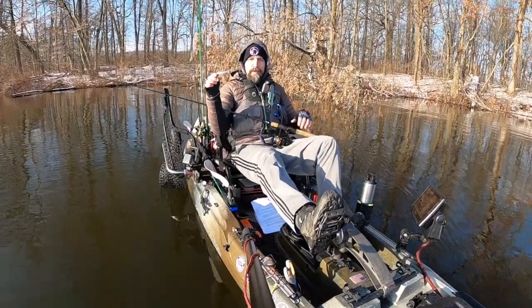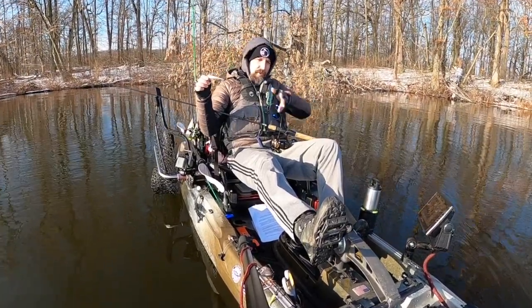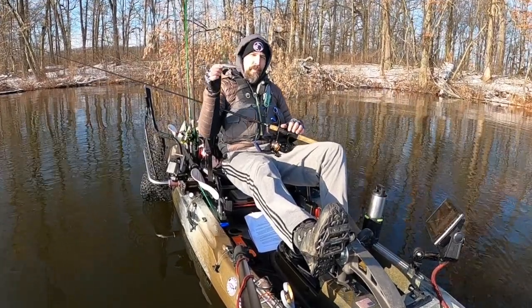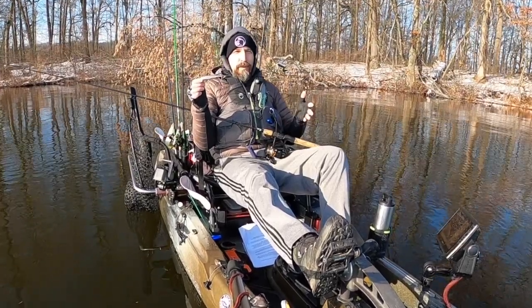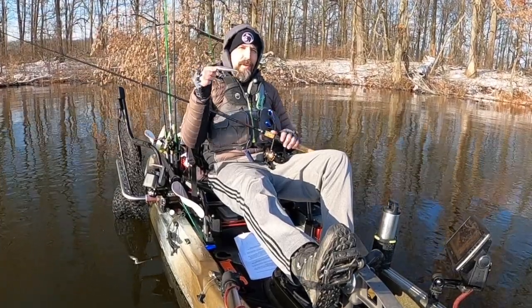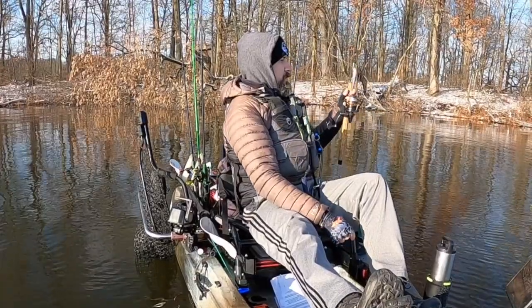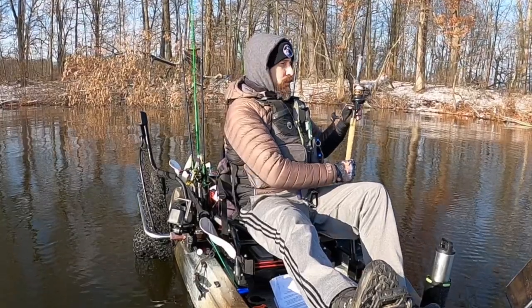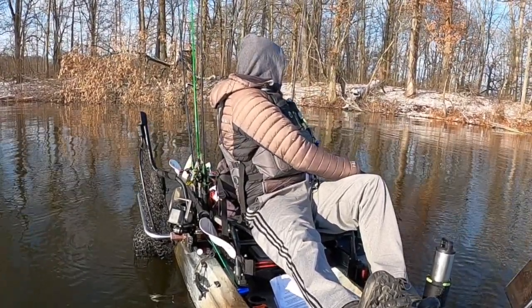I also like to fish the jerkbait over underwater channels, especially when you come out from under an underpass where they're dredged out for boats. I typically only fish jerkbaits in March, April, and May, then put them away for the rest of the year. This one has some knockers in it. When fishing the jerkbait, it's usually on a top water rod with 10 to 12-pound fluorocarbon.